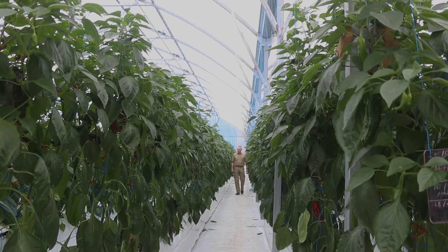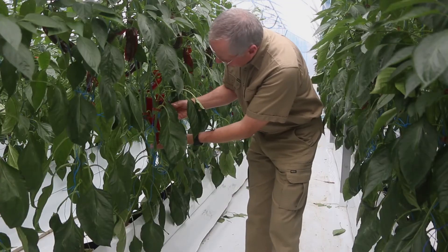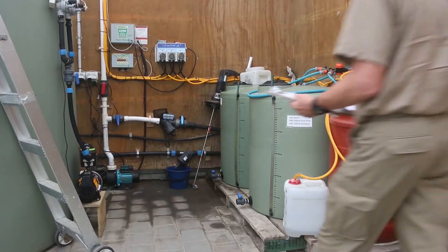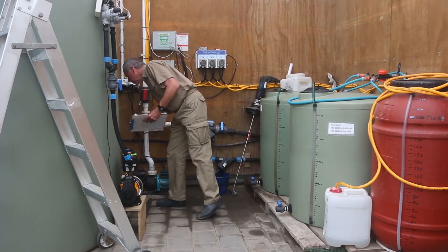The plants will be way happier because we don't get fungal problems. We can actually cut off high humidity peaks to 75% or 80%, and we will also see more growth in the plant because it can take up nutrients — there's suddenly room for the plant to evaporate moisture, and that will take care of getting more fruit and being more productive.